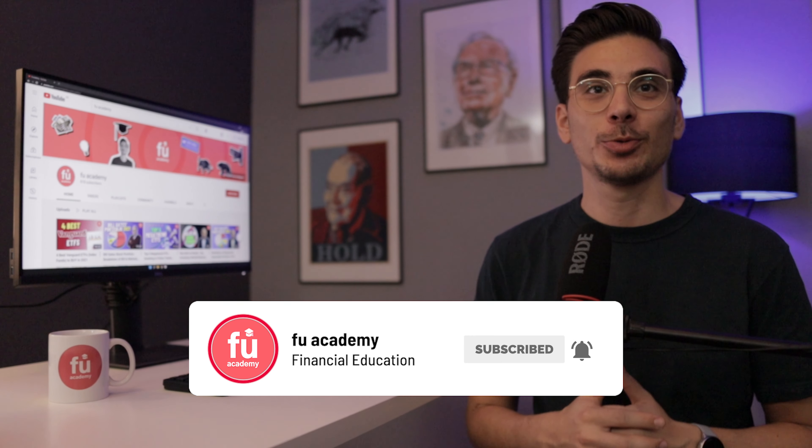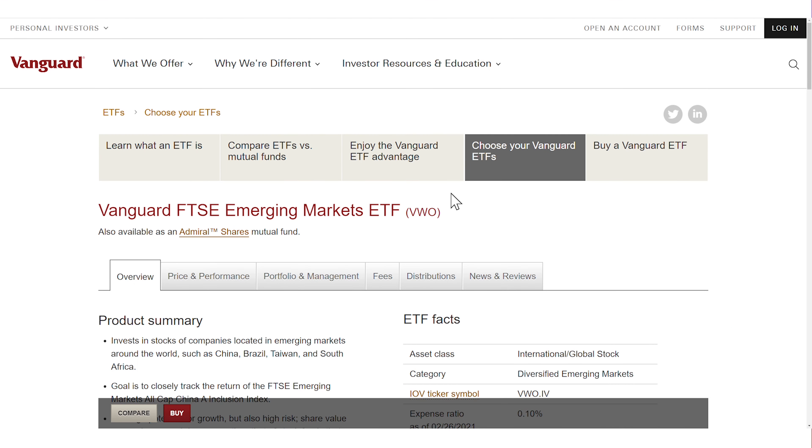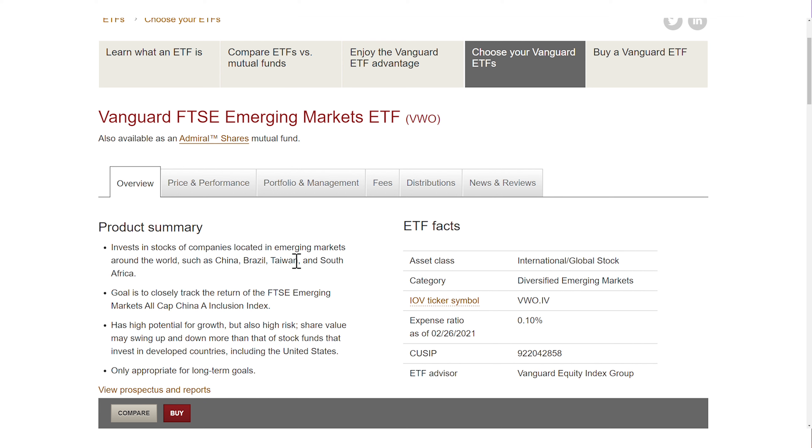Let's get right into it and start with ETF number one, the Vanguard FTSE Emerging Markets ETF, ticker symbol VWO. This ETF is one of the broadest and invests in large, mid and small cap stocks from 23 emerging market countries. It was launched in 2005, which makes it one of the oldest and most established emerging market ETFs.